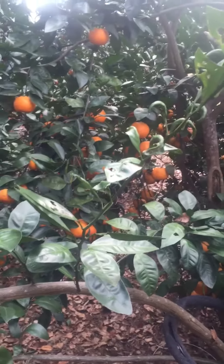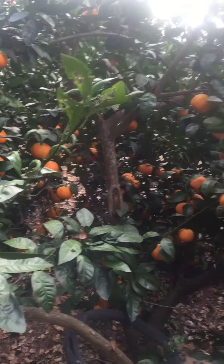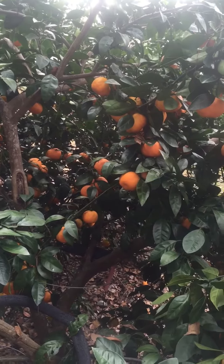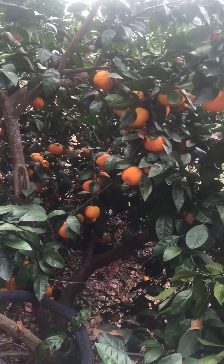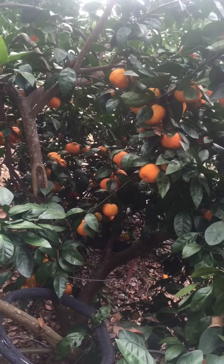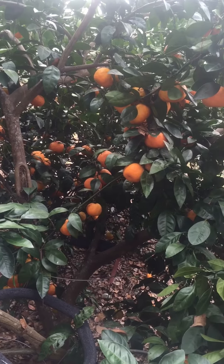Here are my Satsumas — got a whole bunch of them. They're delicious. So if there are any Satsumas around that you have access to buy, I highly recommend that you buy them and eat as many as you can. I'll see you soon.